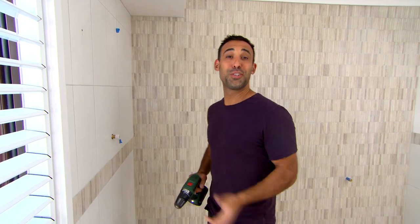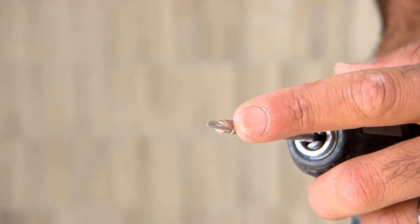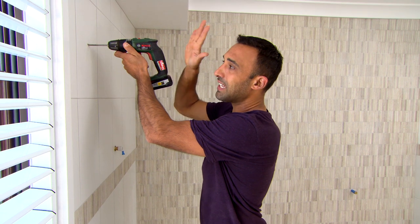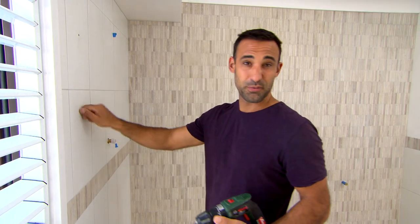The easiest way to drill holes in ceramic tiles is with this glass and tile bit. You'll see that it's got a point on it, so it prevents it from drifting. A good tip is to hold your drill bit up to the mark, give it a little bit of a tap which just makes an indentation, and then you can start drilling. They're really good and easy for ceramic tiles.